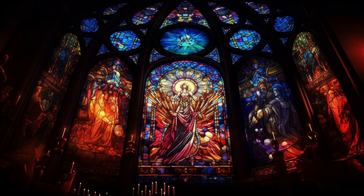Glass. A substance so simple, yet when artistry meets science, it transforms into stained glass, a spectacle of radiant colors. This magnificent technology has been with us for a staggering 5,000 years.